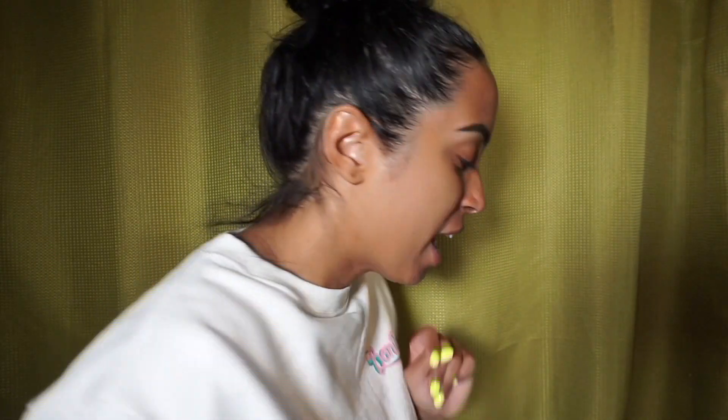Hi everyone, welcome back to my channel. It's Natasha — for those of you that are new, welcome; for those of you that are returning, thank you so much for coming back. Please take a second to subscribe, turn on your notifications, and follow me on Instagram if you want to get to know me a little more. In today's video I have my morning skincare routine, so if you want to see what that looks like, stay tuned.